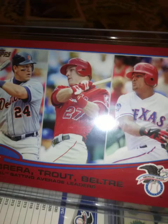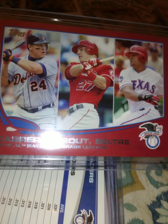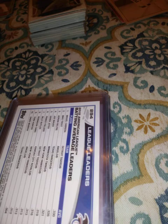I also have the red version. I do believe the red is Target and the blue is Walmart, because there's a blue one like this too. This is the Target version, I believe.